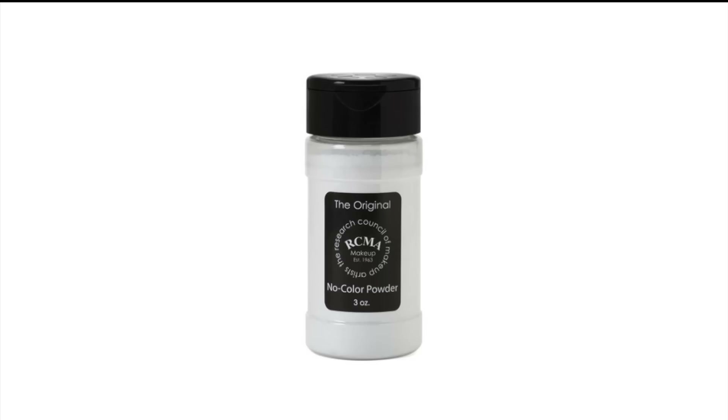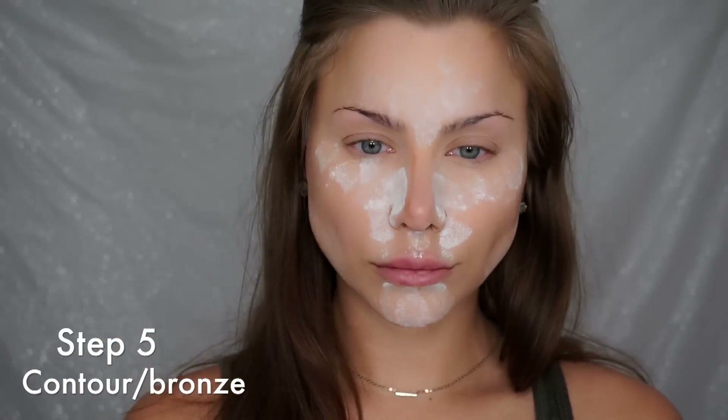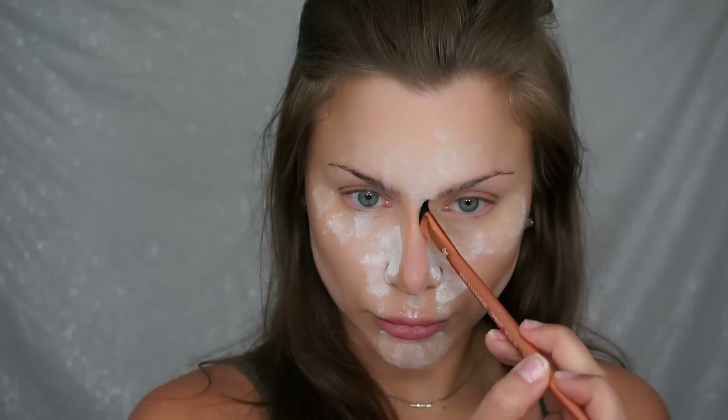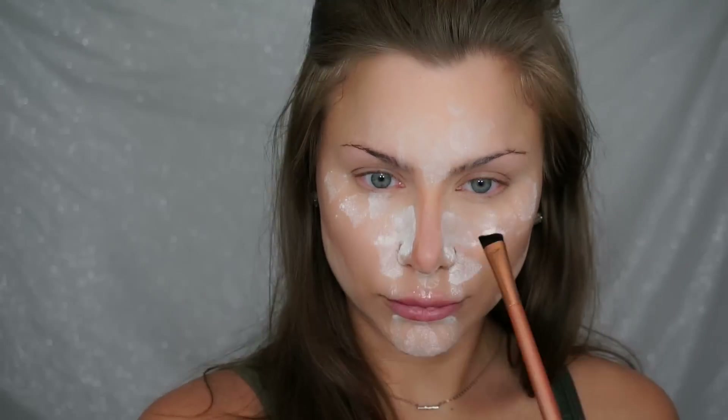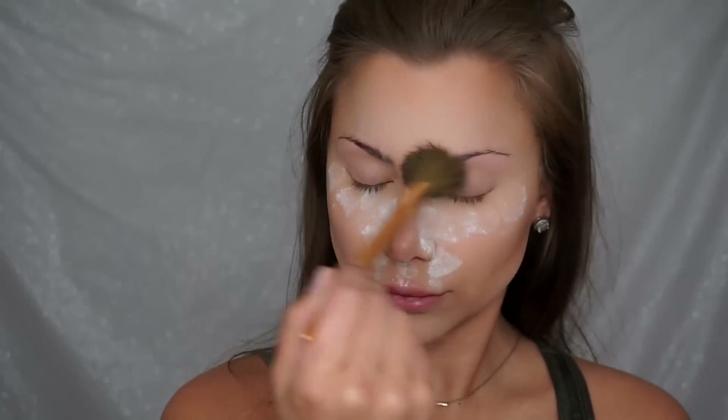This face powder is my number one — the real MVP. This is the RCMA No Color Powder, the perfect setting and baking powder. This is going to go on my t-zone, and I'm also going to set and bake highlight areas like my under-eye and underneath my cheekbone. To contour and add warmth and color back into the skin, I'm going to use Benefit's Hoola. I recommend this especially for oily skin because it has a matte finish — no sheen, sparkle, or glitter. When I'm done contouring I take a fluffy brush and blend out all of the setting powder.